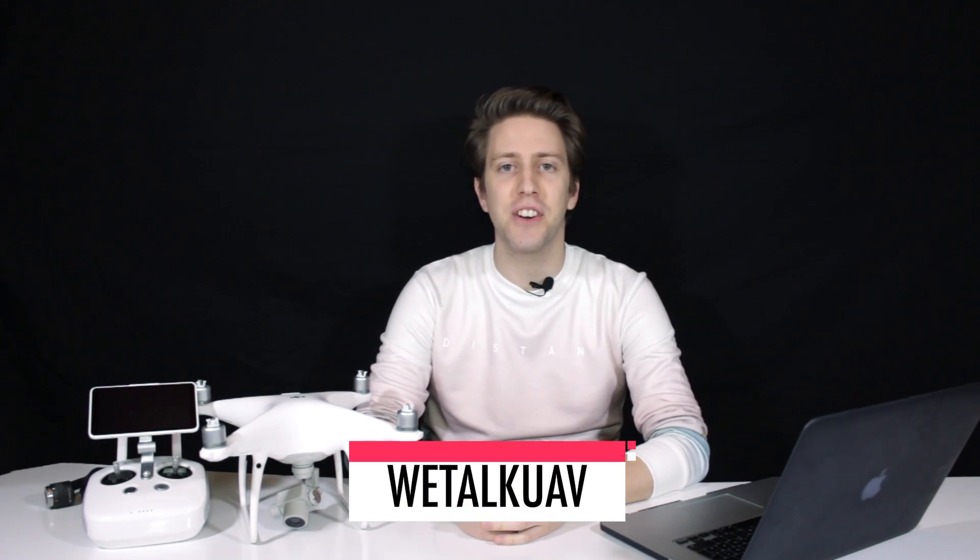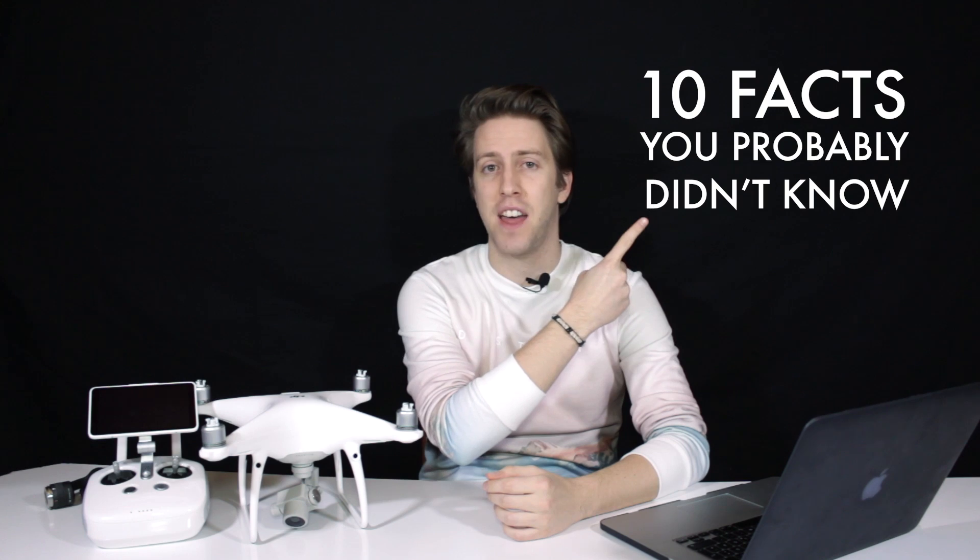Hello guys, here Alex Assenmacher again for WeTalk UAV. Today we'll be talking about the 10 facts you probably don't know about the Phantom 4 Pro. Now let's go inside.